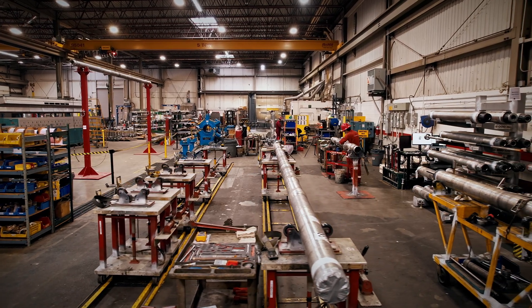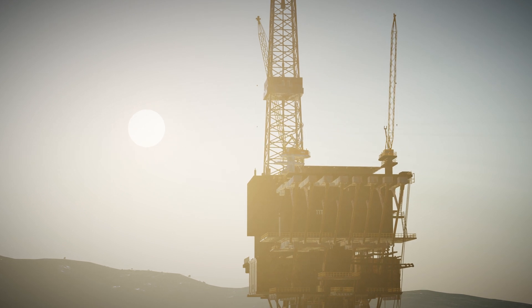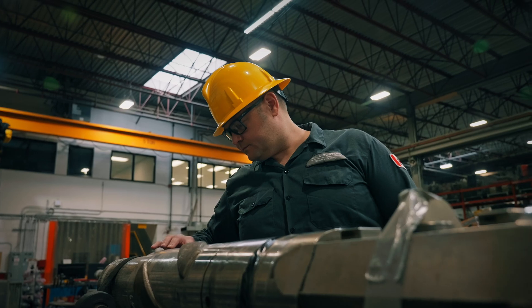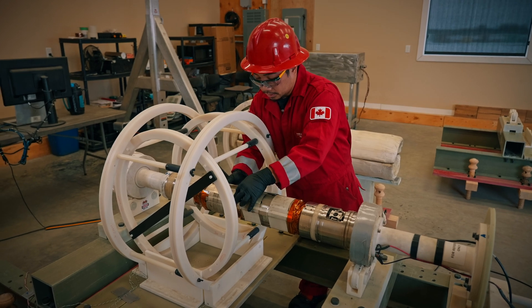We have the expertise in technology to provide precise solutions. Whether it is a blowout relief well in North Africa or slot recovery offshore in the Caspian Sea, Halliburton has a solution. When time is of the essence, our immediate engagement and extensive planning experience translates into our industry-leading success rate drilling relief wells.